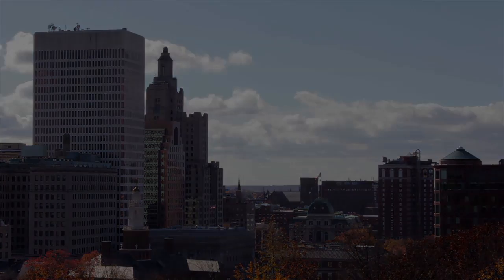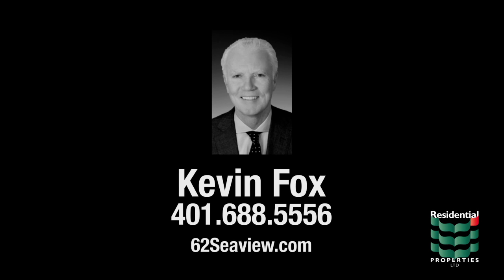For more information, please visit the property website or contact Kevin Fox at area code 401-688-5556.